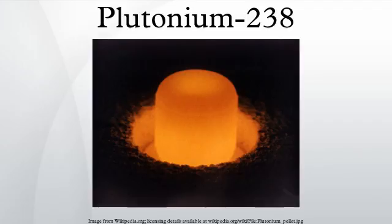Plutonium-238 is a radioactive isotope of plutonium that has a half-life of 87.7 years. It is a very powerful alpha emitter and, unlike other isotopes of plutonium, it does not emit significant amounts of other, more penetrating and thus more problematic radiation.